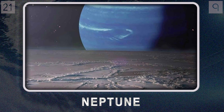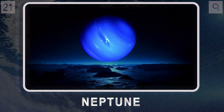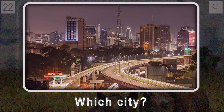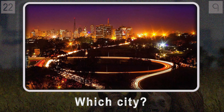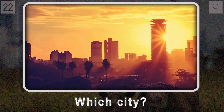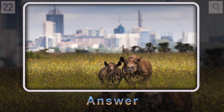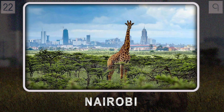Question twenty-two: known as the 'Green City in the Sun' for its lush greenery and vibrant atmosphere, what city is both the capital and the largest city of Kenya? Even its name has a cool story — it comes from a Maasai phrase meaning 'cool water.' It's an incredible mix of culture, business, and history, where beautiful green spaces exist in the middle of a bustling urban landscape. It's Nairobi.